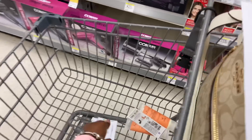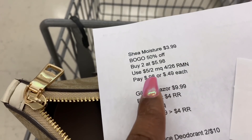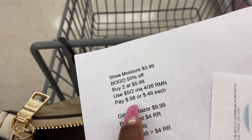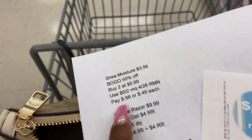Here's the breakdown: I'm getting one at $3.99 and the other at $1.99. I'll use that $5 off of two coupon from the 4/26 RetailMeNot and pay just $0.98 for both, or $0.49 each.